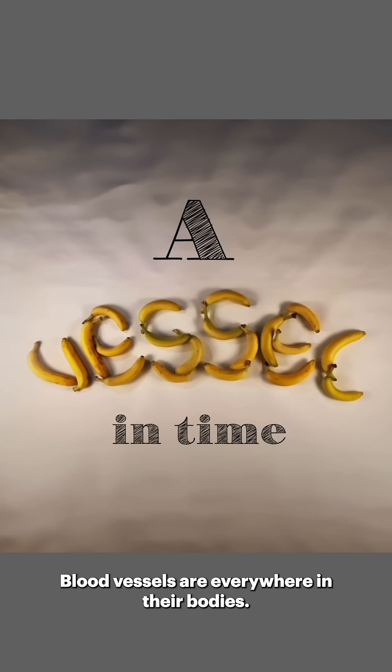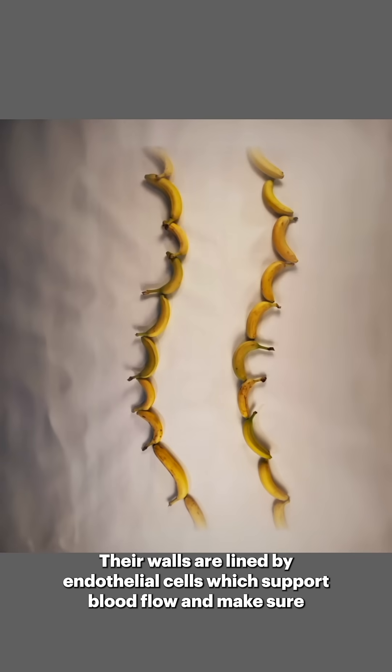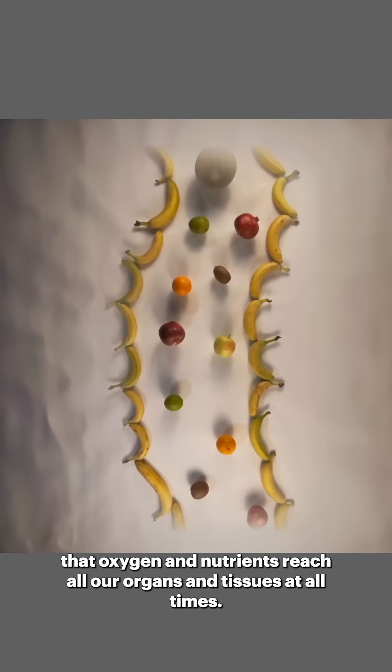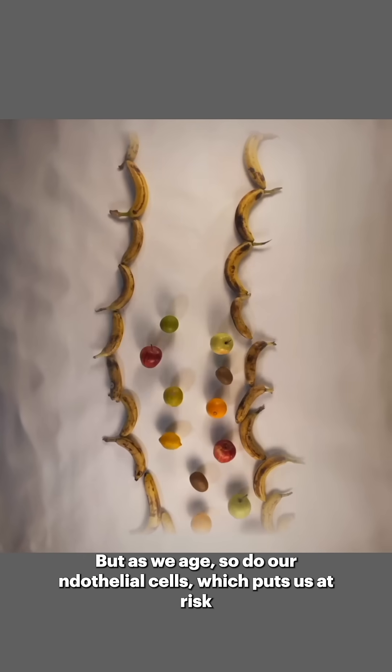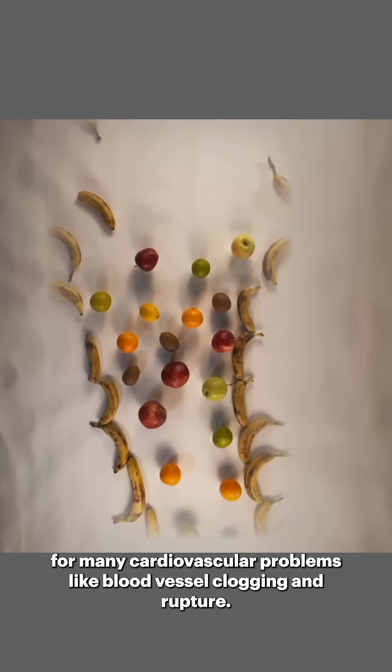Blood vessels are everywhere in our bodies. Their walls are lined by endothelial cells, which support blood flow and make sure that oxygen and nutrients reach all our organs and tissues at all times. But as we age, so do our endothelial cells, which puts us at risk for many cardiovascular problems like blood vessel clogging and rupture.